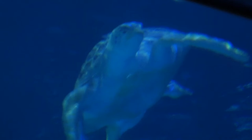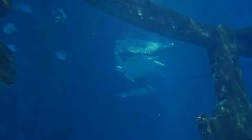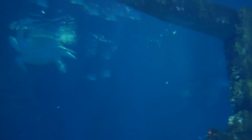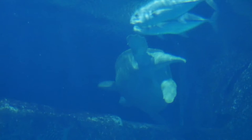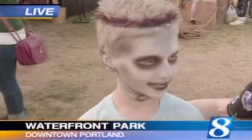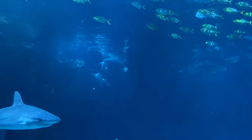Two sea turtles! If you're familiar with our channel or new to our channel, just know that we love turtles. Our favorite part of the aquarium were these two sea turtles just swimming around. Who would have thought we'd be able to see sea turtles in the desert? Super cool.